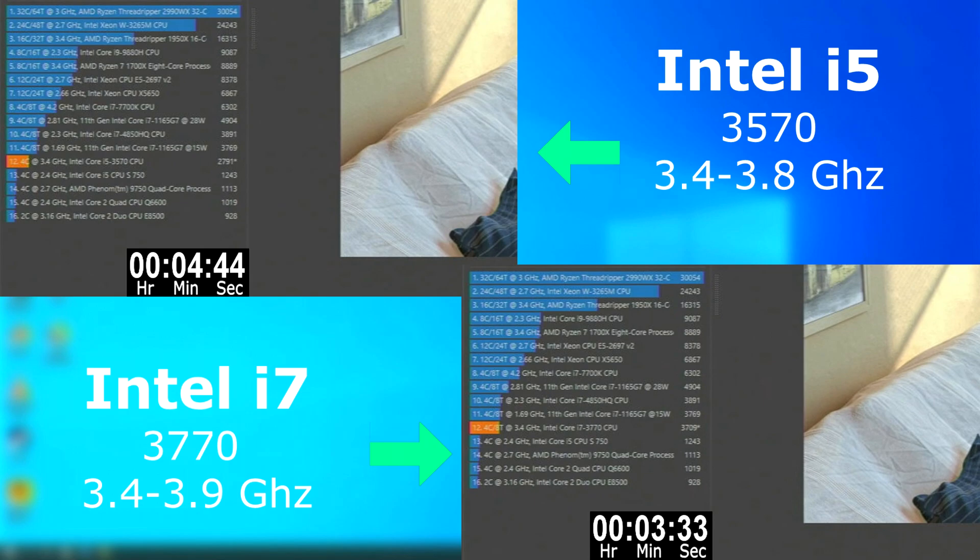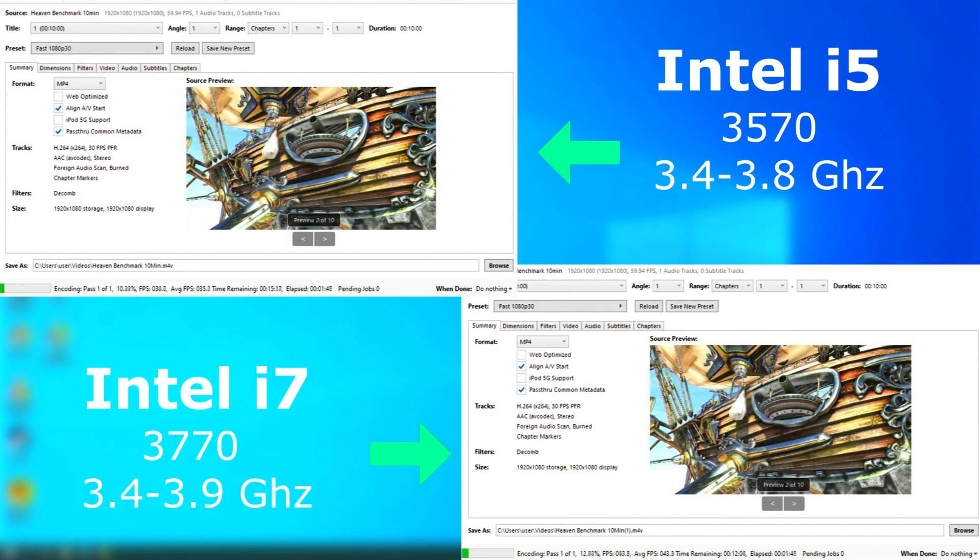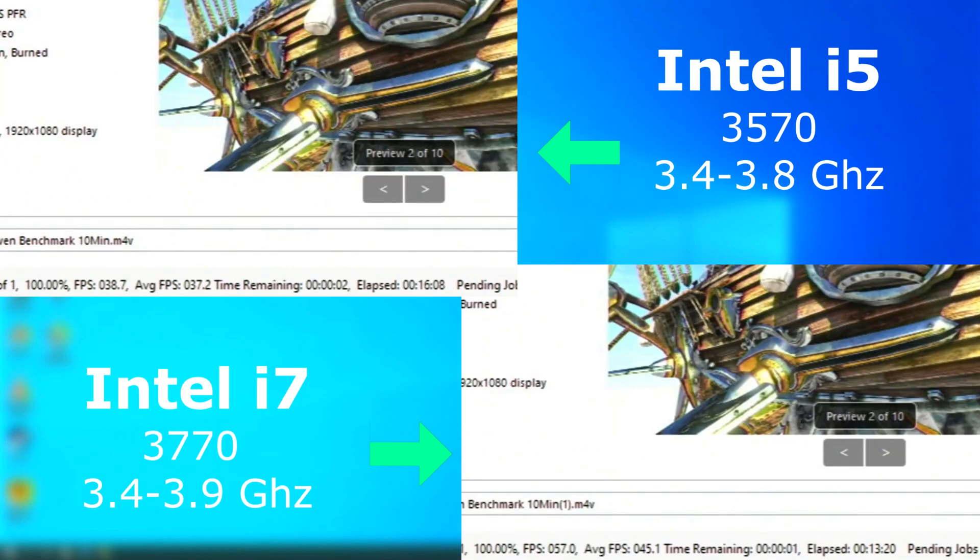Now that doesn't seem like a huge difference. However, you may be the type of person who needed every bit of speed available. With video editing, both had decent encoding speeds, but the i7 encoded 8 FPS faster on average and finished about 3 minutes sooner.